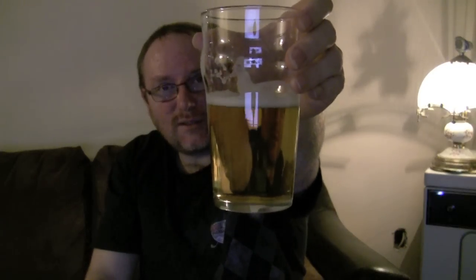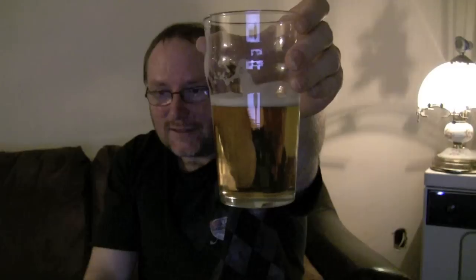Perhaps it might reach your area one day, or perhaps you might be in this area one day. Anyways, that's my beer tasting video for tonight. It's a Sunday night, it's almost midnight — almost into Monday now. Thank you for watching and I'll see you later. Cheers.